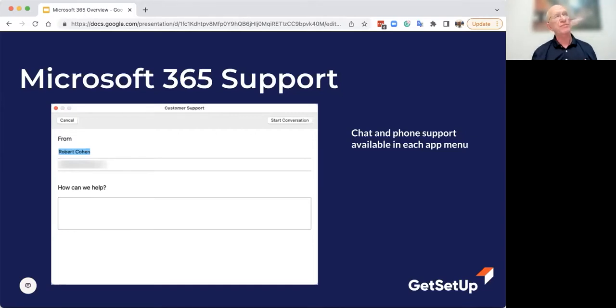Microsoft decided several years ago that they are in the software business, and so they make their software available for people to use on as many different technologies as possible. You don't have to buy a Windows computer to use Microsoft 365 — it'll work on a Mac.